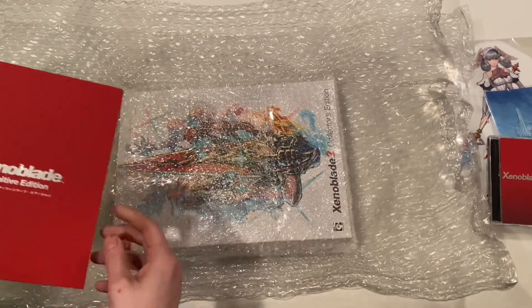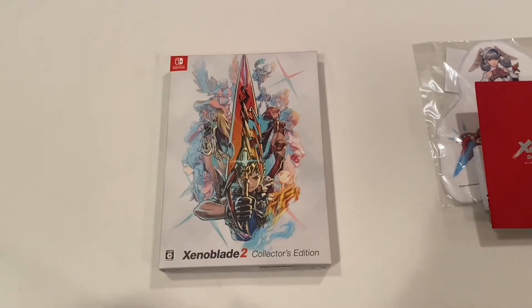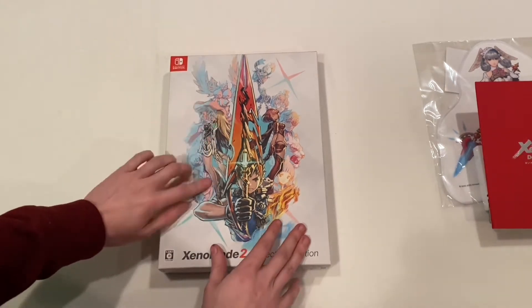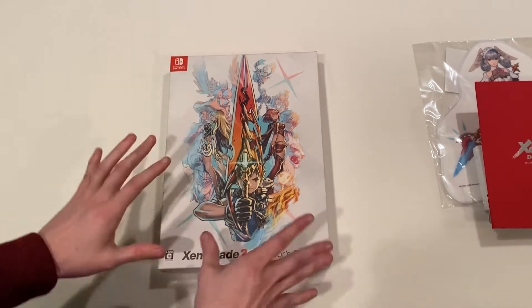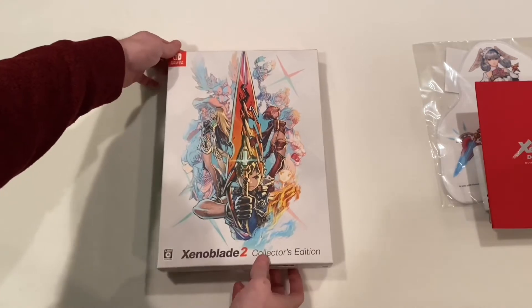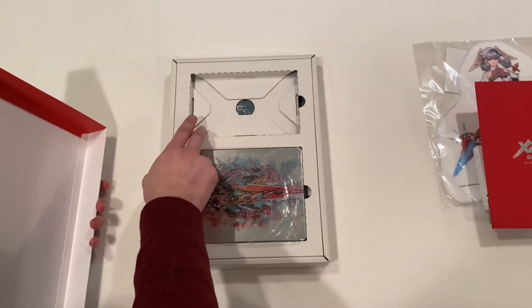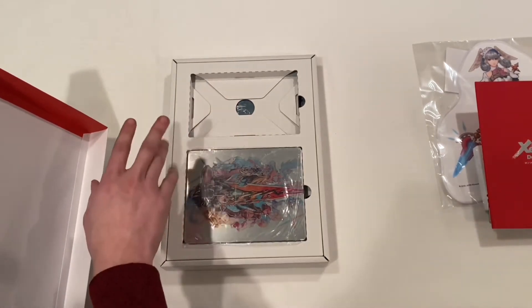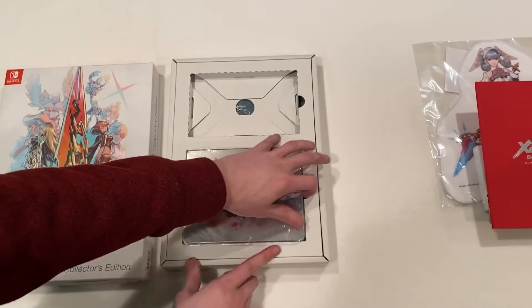I saved the best for last: something I meant to order like two years ago and never did, and finally got a hold of it now after the price went way up. Here we have the Japanese collector's edition for Xenoblade Chronicles 2. You may think it looks identical to the US version, but there are quite a lot of differences. I didn't get a copy of the game with it because the game in Japan sells for like $90, so everything except the game is in here — which is perfectly fine.